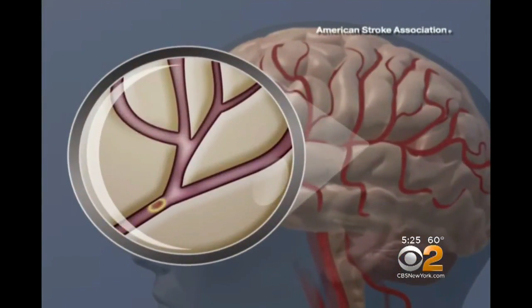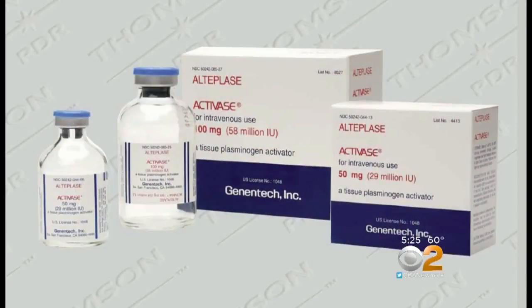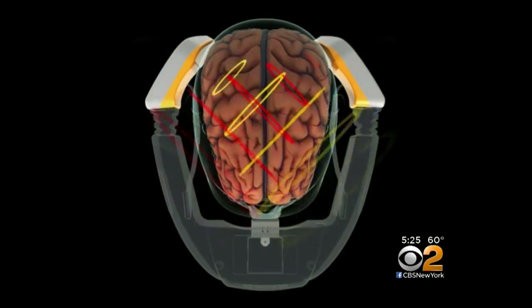The only FDA-approved treatment for a so-called ischemic stroke, where a blood clot blocks a brain artery, is a clot-buster drug called TPA. But that has to be given within three hours of stroke onset, and often a stroke patient doesn't get to the hospital until much of that time has elapsed. That makes fast diagnosis with something like Cerebrotech so important.